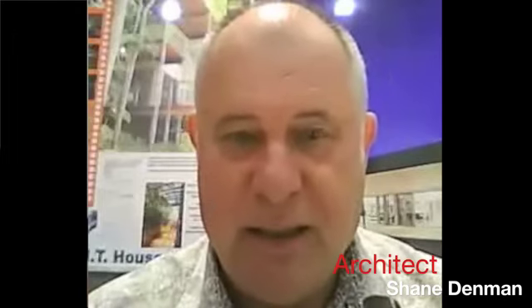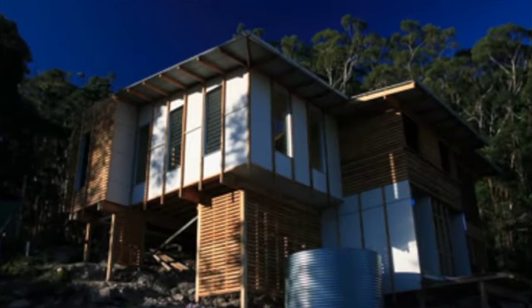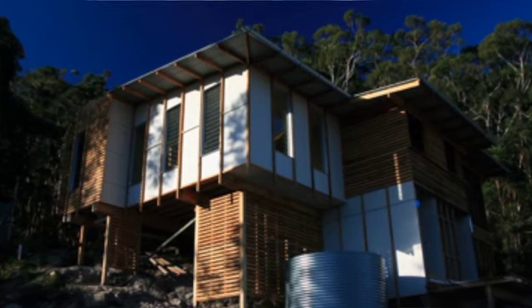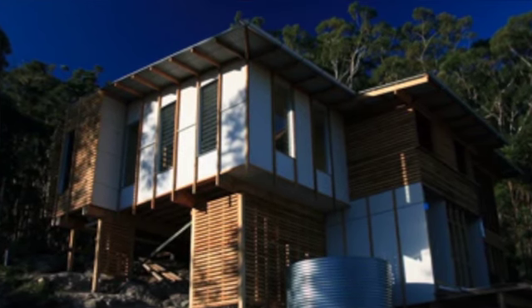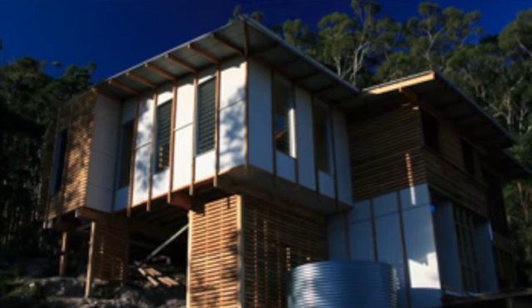A steep block of land probably suits a pole house, which is essentially a lightweight structure because of the steel, but you can do it in steel or timber. You could do it in concrete, but timber and steel is probably better. The lightweight structure on top can be used as a sustainable and green solution because the walls are lightweight.